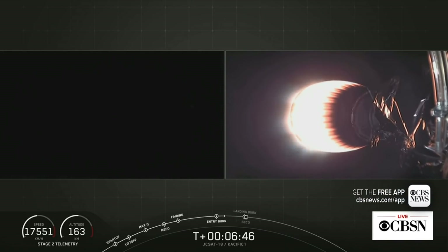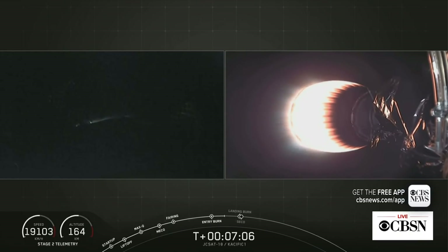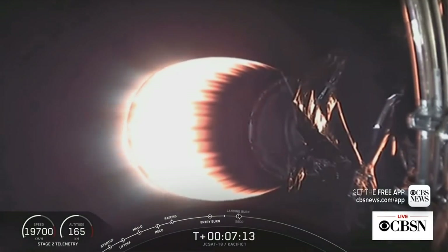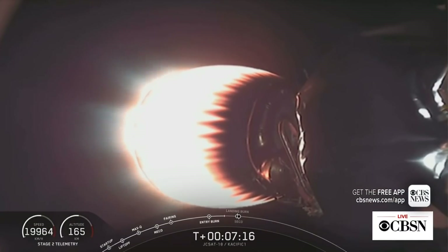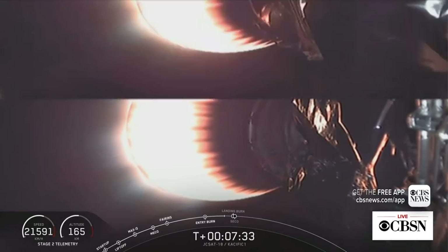We're hoping to make tonight's attempt our 47th successful first stage recovery. If you're just joining us, the first stage just concluded its entry burn and is on its way back to Of Course I Still Love You. The second stage is continuing its first engine burn towards a parking orbit, taking the JCSAT-18 Pacific-1 satellite up into orbit. Landing burn on the first stage and secondary engine cutoff number one will happen at about the same time, both scheduled for about T plus eight minutes.